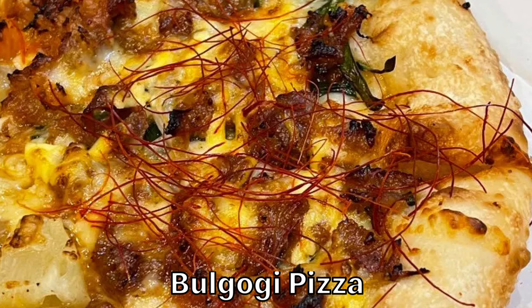This is the bulgogi pizza. Bulgogi is grilled beef with a sweet taste, and Pizza Hut made a pizza out of it. Visually, the pizza looks abhorrent. These very thin strings of red pepper look like hair, and I can't unsee that. Hair pizza.